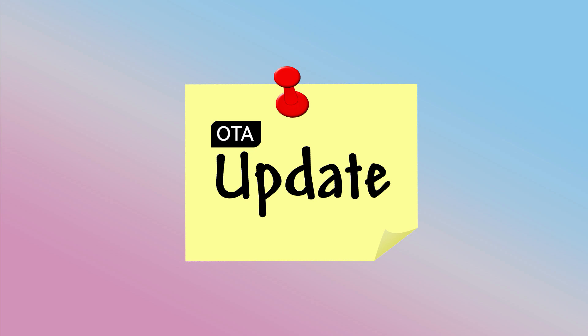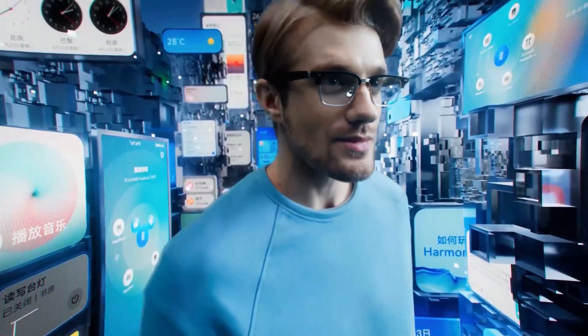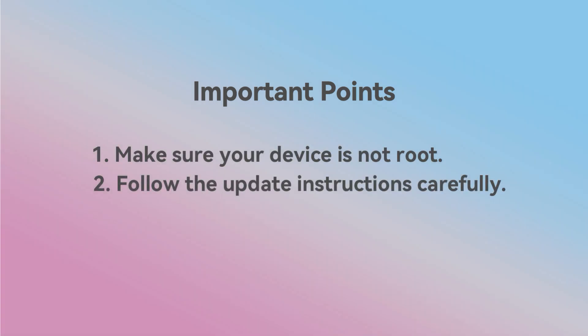To be mentioned, this software update will arrive via OTA for users running on the latest HarmonyOS version in China. While upgrading, make sure that your device is not rooted and follow the update instructions carefully.